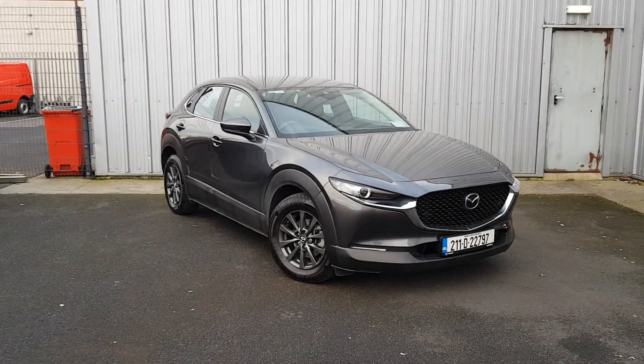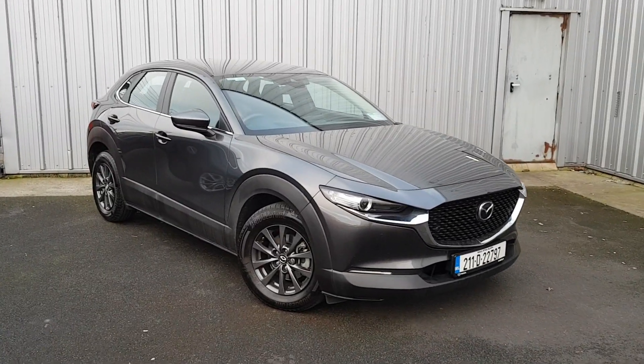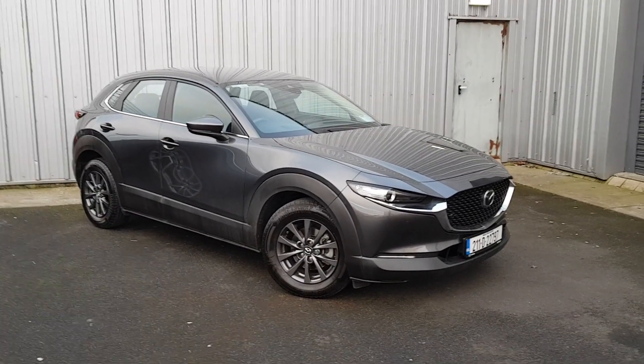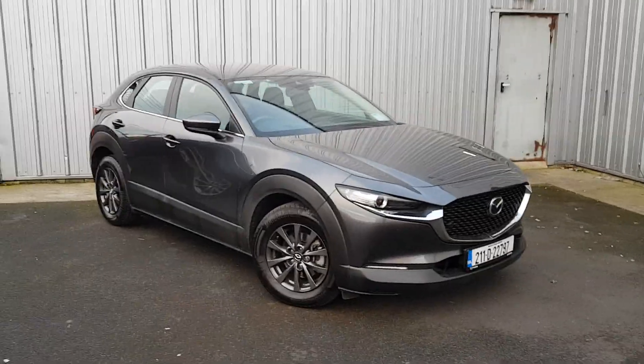Welcome to Jotalfi Mazda. Today I've got a Mazda CX-30 1.8 diesel GSL model, six-speed manual gearbox, comes with front parking sensors, automatic lights.